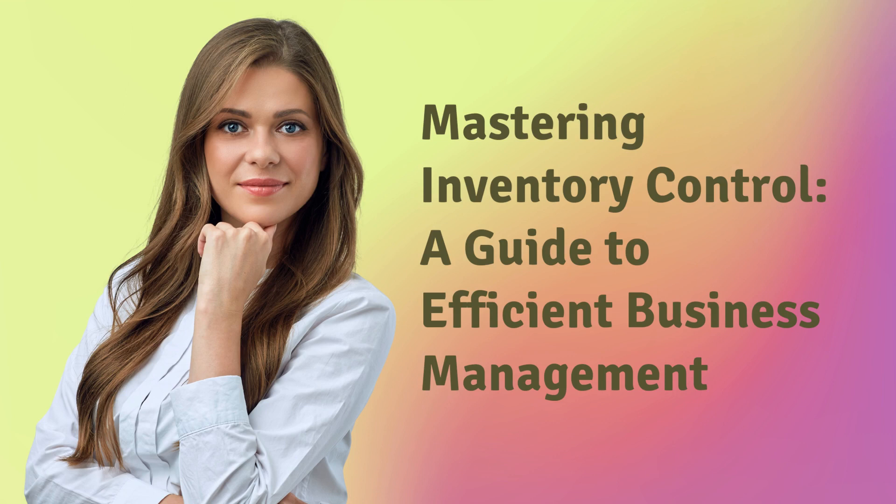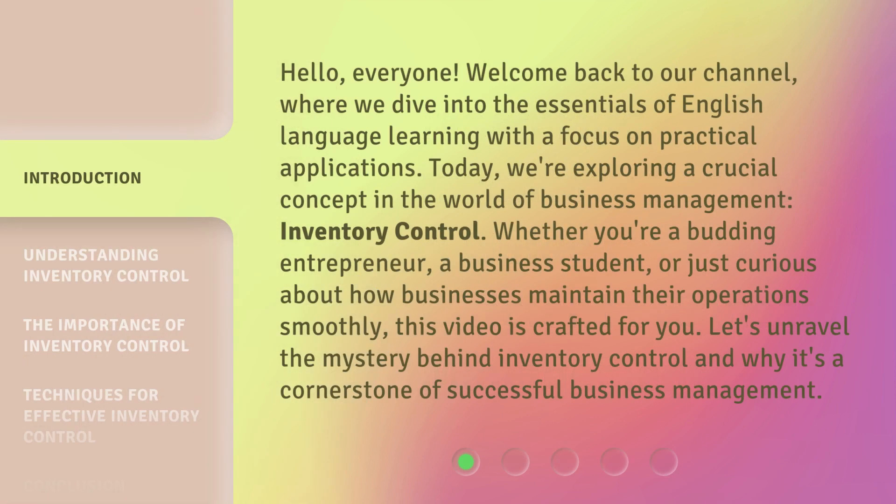Mastering Inventory Control: a guide to efficient business management. Hello, everyone. Welcome back to our channel, where we dive into the essentials of English language learning with a focus on practical applications. Today, we're exploring a crucial concept in the world of business management: inventory control. Whether you're a budding entrepreneur, a business student, or just curious about how businesses maintain their operations smoothly, this video is crafted for you. Let's unravel the mystery behind inventory control and why it's a cornerstone of successful business management.